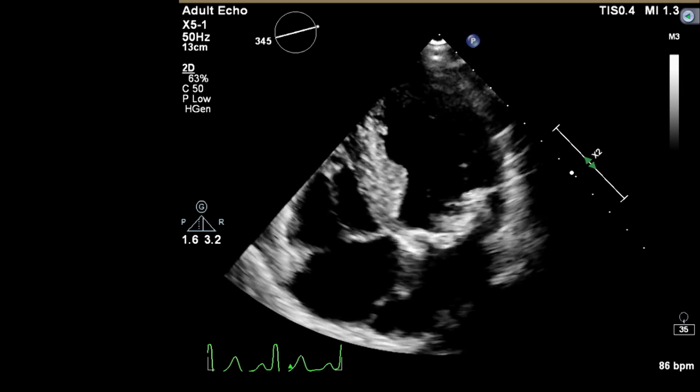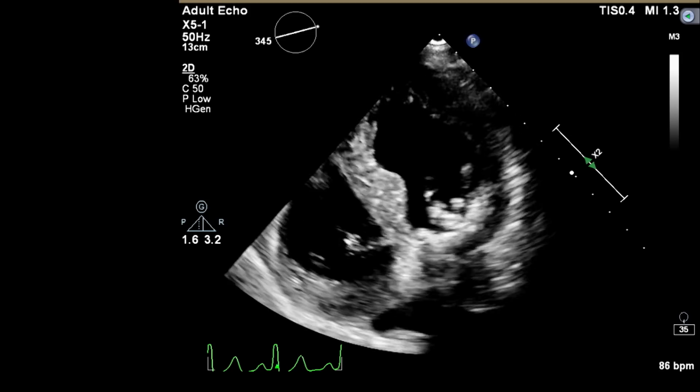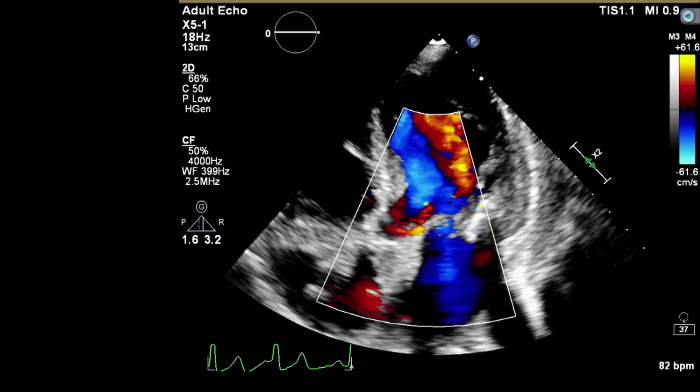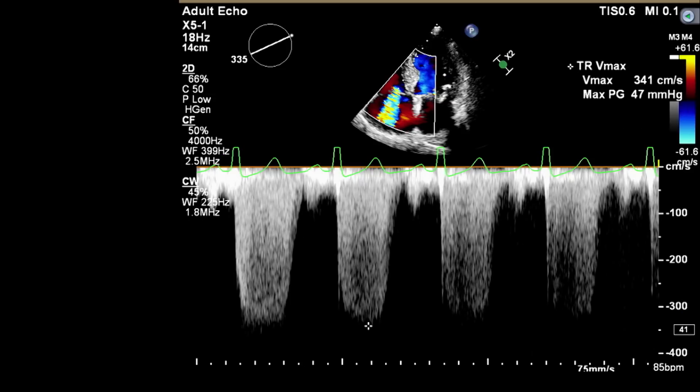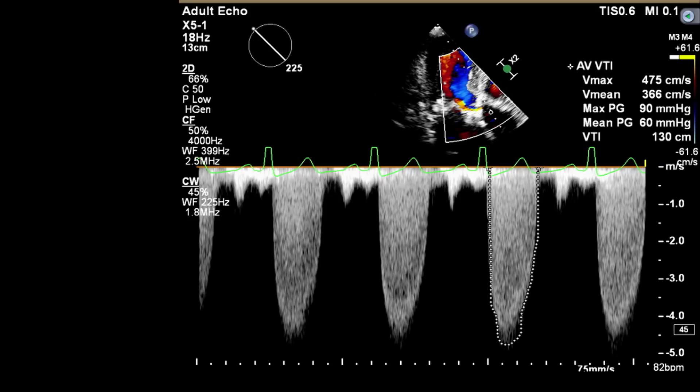On her apical view she has LVH, normal LV function, and bi-atrial dilatation. With color Doppler we can see some baseline moderate AI, some MR which is probably underestimated due to the annular calcification, and some element of mitral stenosis with a mean gradient of 6 across the mitral valve. She also has pulmonary hypertension and severe TR. Her aortic valve gradient is very elevated — peak gradient of 90 and mean gradient of 60. Clearly severe aortic stenosis.